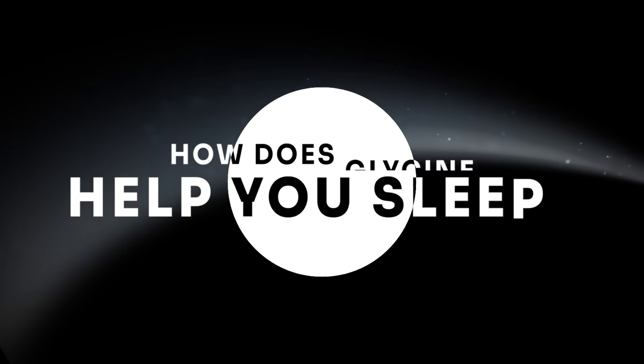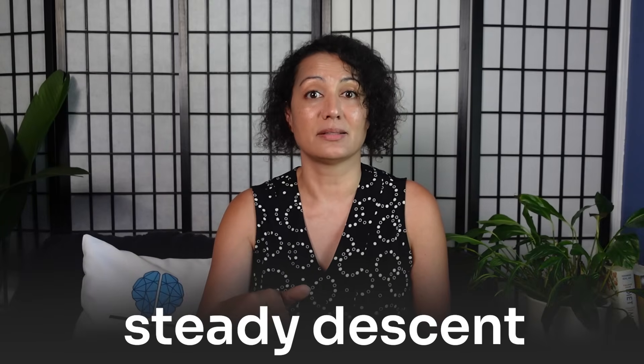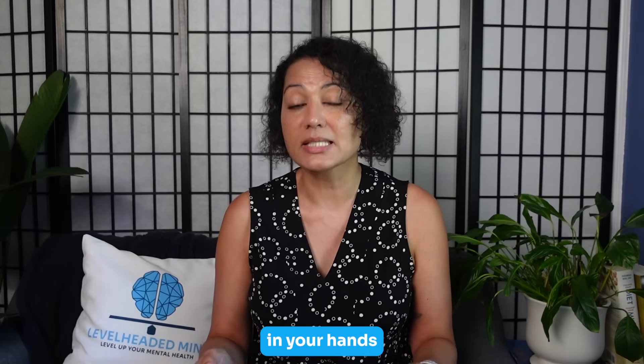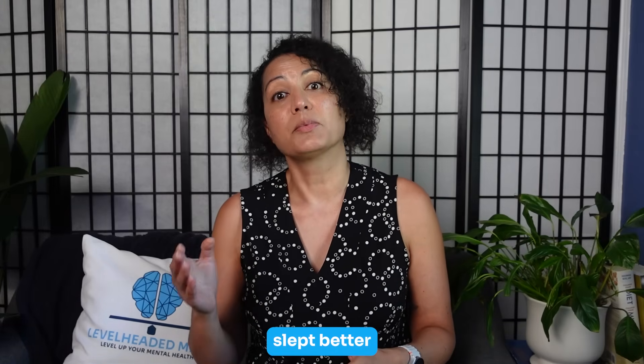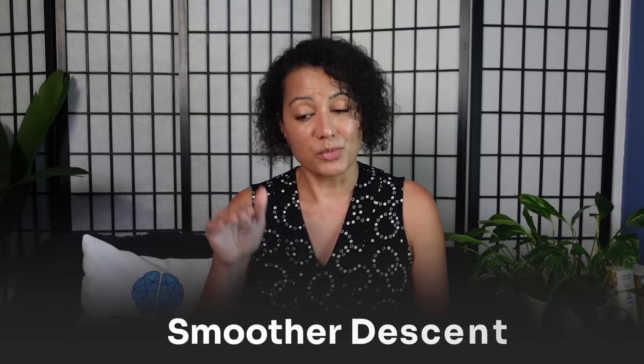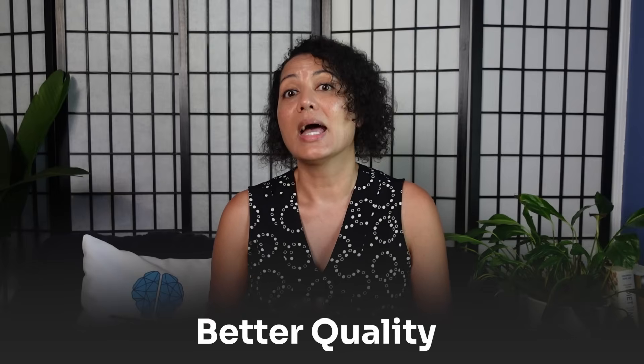How does glycine help you sleep? Falling asleep is like landing a plane — you need a smooth and steady descent. About 30 to 60 minutes before bed, a dose of glycine can help your body shift into night mode. It tells blood vessels in your hands and feet to open up, letting heat move from your core to your skin, so your core temperature drops — exactly the signal your brain expects at bedtime. People in studies who took glycine didn't always sleep longer, but they felt they slept better and were less groggy the next day.